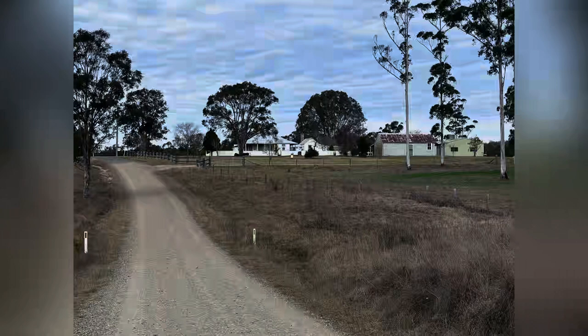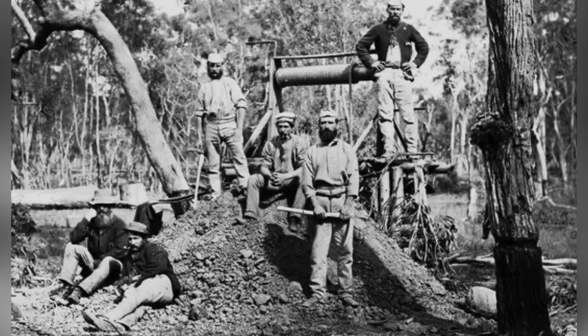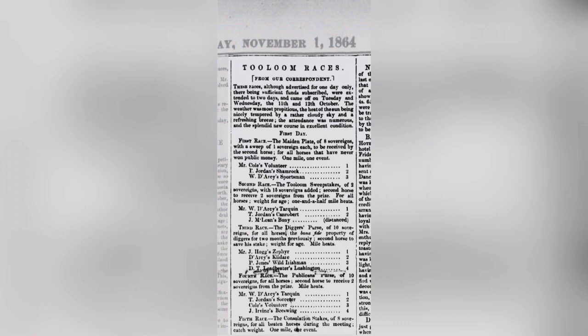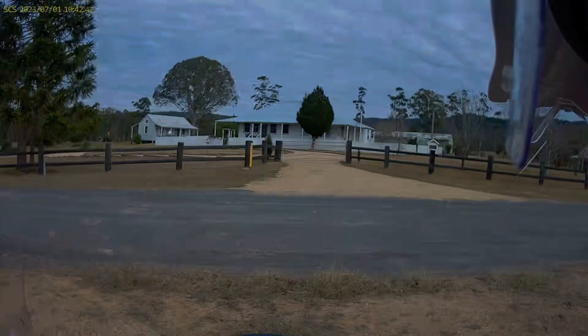So why a pub out here? Quite simply, this was the epicentre of the gold rush, and with two and a half thousand thirsty miners in the immediate area, who wouldn't start a pub? There was even an annual race day held opposite the pub, just on the other side of Tulum Creek. Imagine the goings-on when a couple of thousand miners turned up for that. This whole area is still to this day peppered with mine shafts.